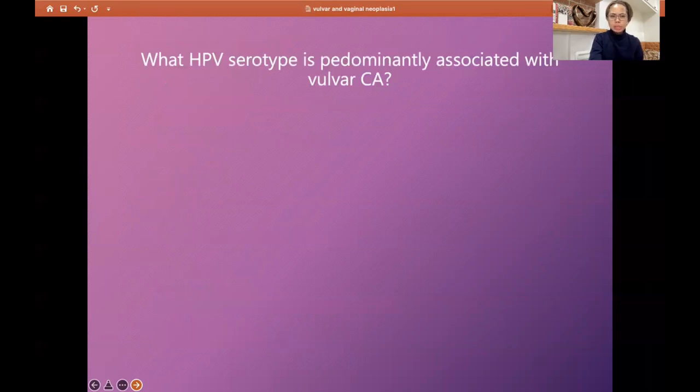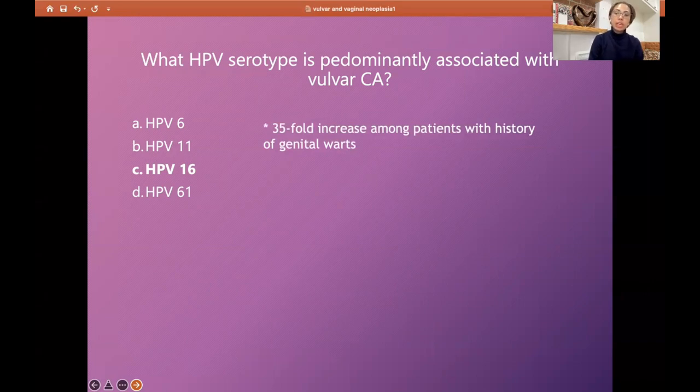Question: what HPV serotype is predominantly associated with vulvar carcinoma — HPV6, HPV11, HPV16, or HPV61? The answer is HPV16. There is a 35-fold increase among patients with a history of genital warts. Genital warts are caused by a benign, low-risk serologic type of the human papillomavirus.